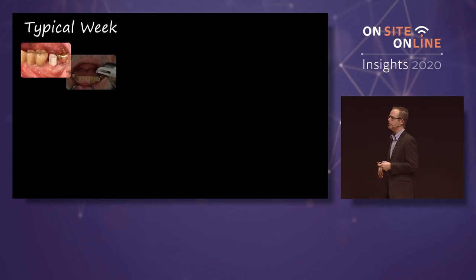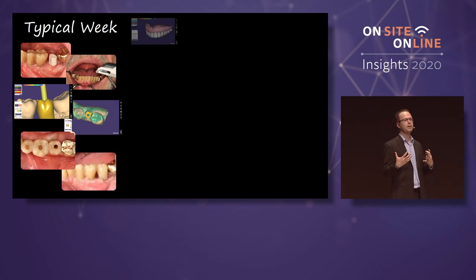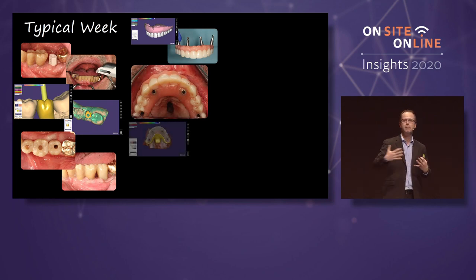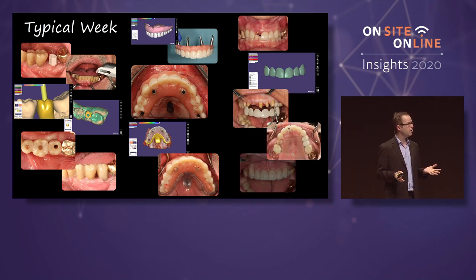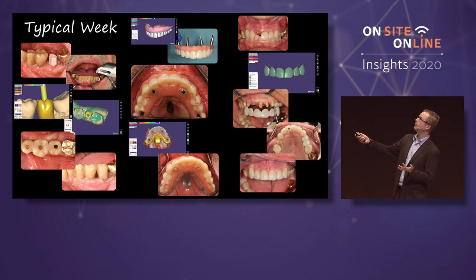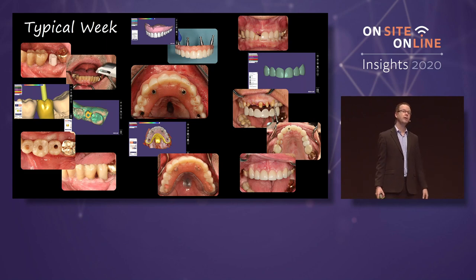The most important thing is that digital dentistry, and especially clinical applications of digital dentistry with ExoCAD — milling, 3D printing — doesn't need to be complicated. An average clinical week for my office: 90% of what I do is single tooth, double tooth dentistry, three-unit bridges, partials, dentures. Nobody generates a thousand likes on Facebook for that, but you can also step it up a little bit.